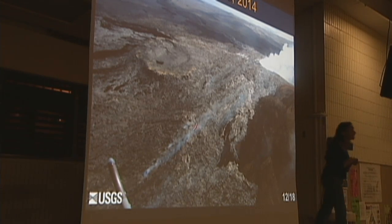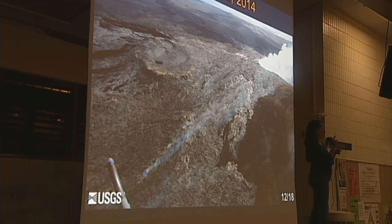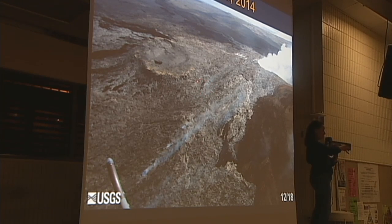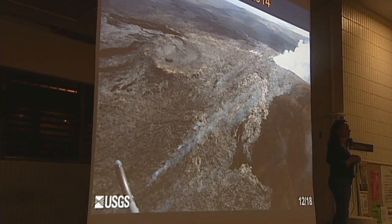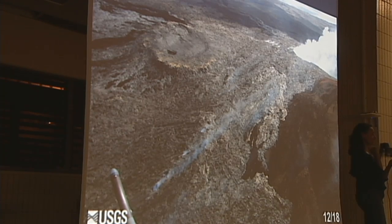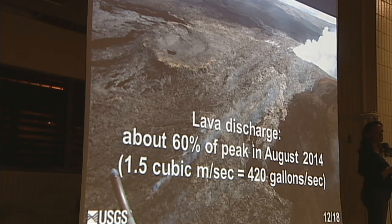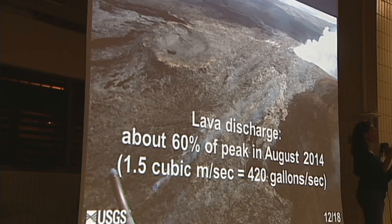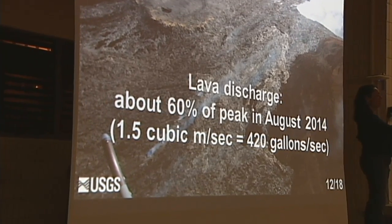Here's what the cone at Puao looked like today. The blue smoke is rising from skylights above the lava tube, and the main vent is located right here — this is where the lava is welling up from below, entering the crater of Puao and pouring directly into the lava tube, which then pours down the slope. We were able to measure the cross-sectional area of the lava stream — it has not changed in the past week. Lava discharge remains about 60% of the August peak, approximately 420 gallons per second pouring into the tube.